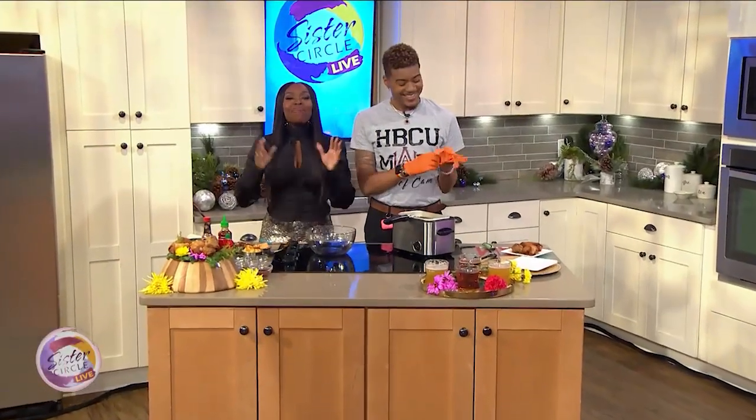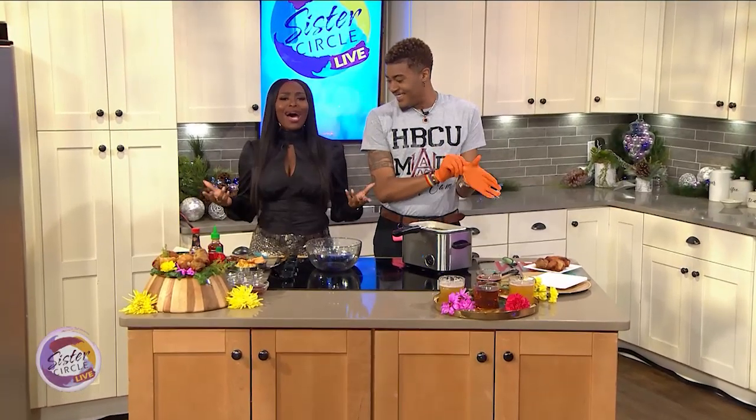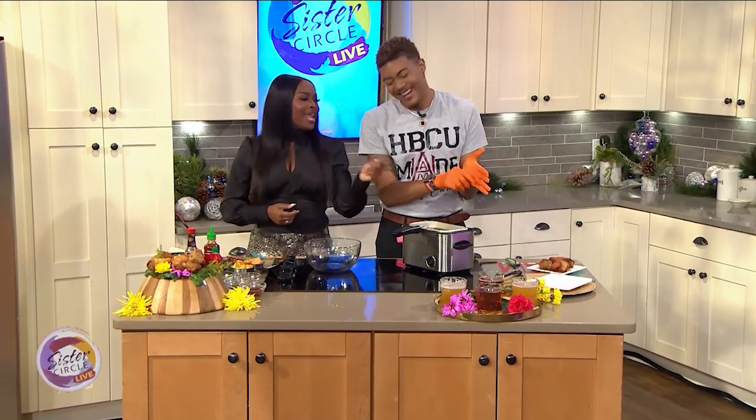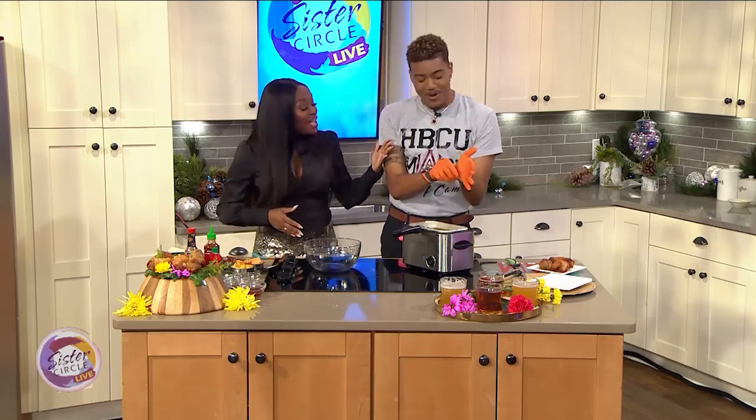Welcome back to Sister Circle Live. It's Monday after Thanksgiving, and if you're anything like me, honey, you are tired of turkey sandwiches. I mean, mayonnaise, and you put everything on it — lettuce, little tomato — just too much. I'm just over it. Exactly, just a little bit.